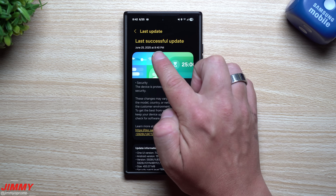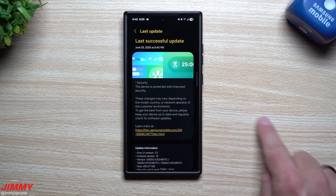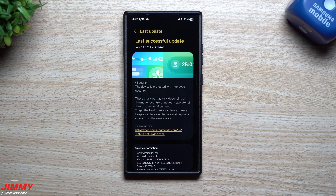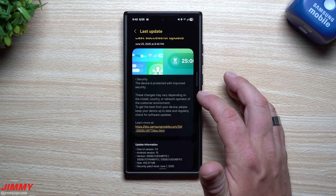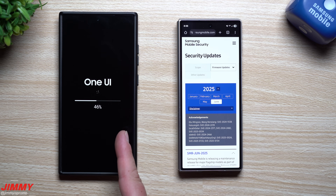I did this update right before I started shooting — I meant to hit the download button but I hit install. Don't worry, at least I wrote down a few of the versions for applications and services so we can see what is brand new with this update.